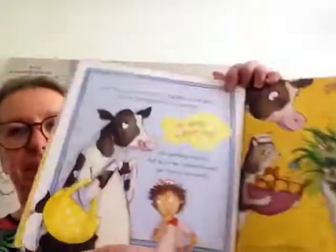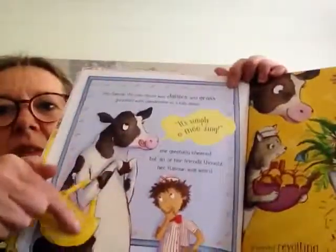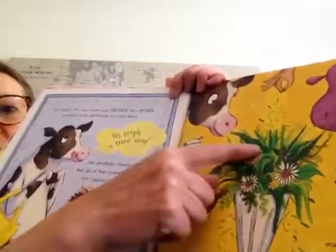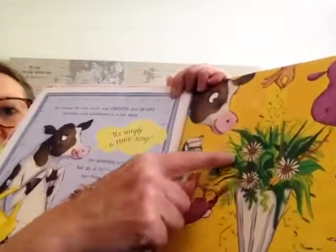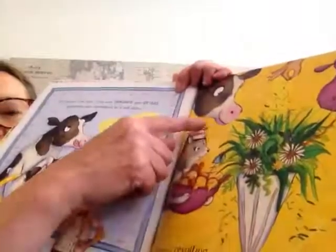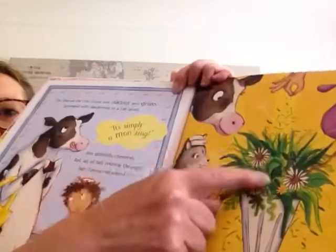The flavour the cow chose was daisies and grass, sprinkled with dandelions in a tall glass. It's simply amusing, she gleefully cheered, but all of her friends thought her flavour was weird. It sounded revolting, but Sam didn't blink — he rustled up daisy ice cream in a wink. Here's the cow asking for her ice cream, and here it is: an ice cream filled with daisies and all these weeds and bits falling off. The cow looks very pleased to have this daisy ice cream.